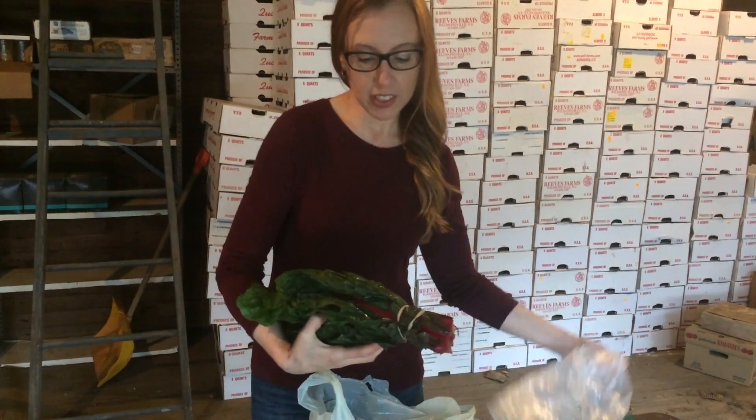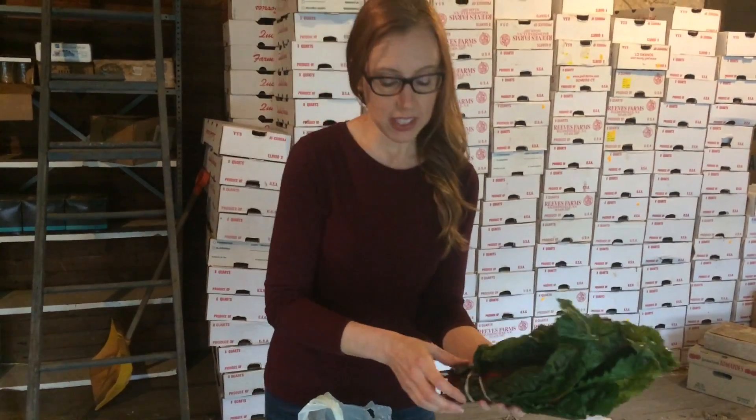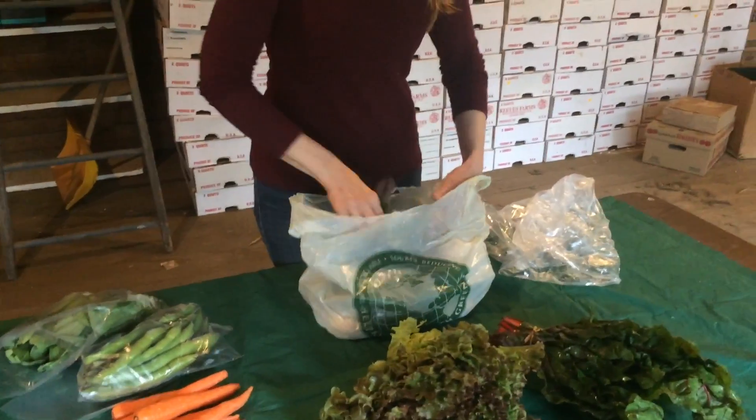You'll notice in the shares that you could get Swiss chard this week, or kale or spinach. So there is going to be a choice of greens.